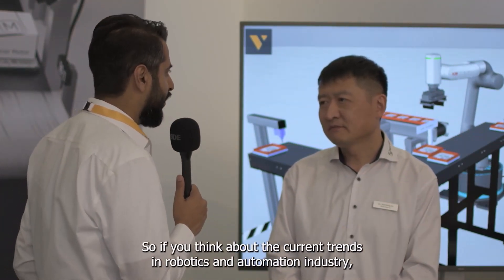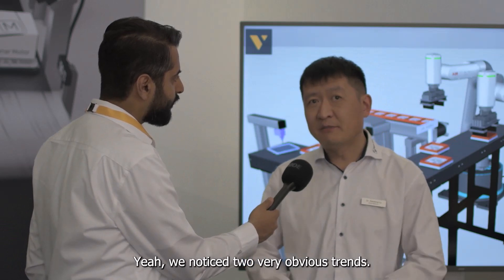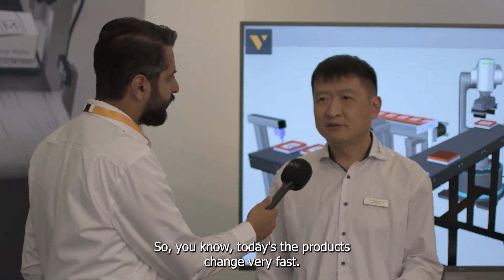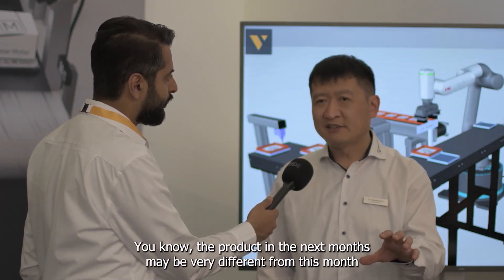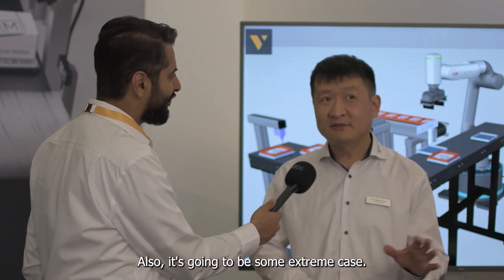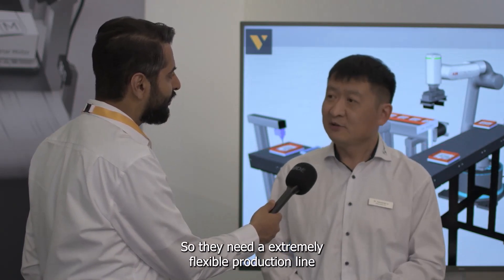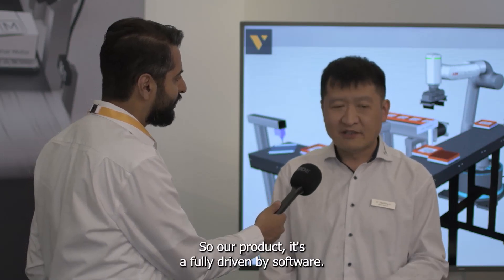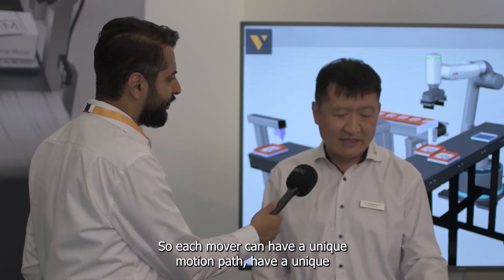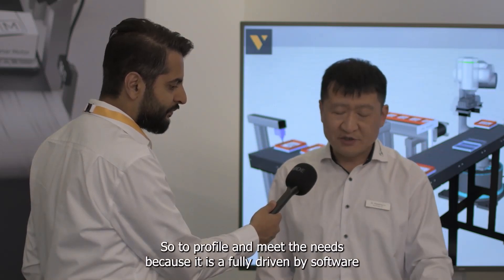If we think about the current trends in robotics and automation industry, how is Planner Motor addressing those with their strategy and offering? We noticed two very obvious trends. The first is flexibility — today products change very fast. The product next month may be very different from this month, and even morning to afternoon may differ. Every product could be different, so they need a very extremely flexible production line. Our product is fully driven by software, so each mover can have a unique motion path and unique motion capability. You can change the workflow for every mover and create a different product.